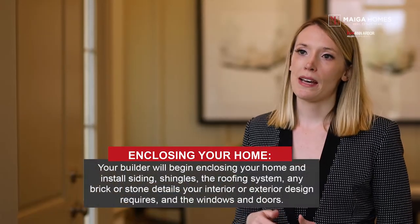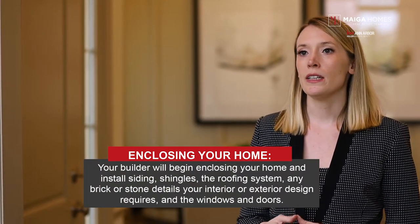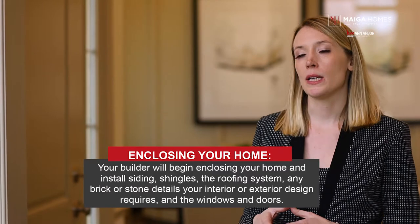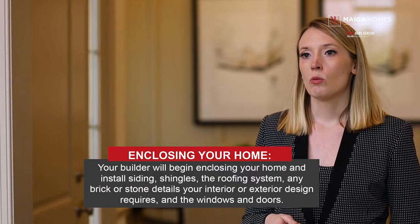Step five: enclosing your home. Once framing has passed inspection, your builder will begin enclosing your home and install siding, shingles, roofing system, and any brick or stone details your interior or exterior design requires, along with windows and doors. Windows and doors are very visible features of your home, both inside and out, so you want to choose and invest wisely. Make sure your windows and doors have the performance, durability, and energy efficiency that your geographical location warrants.